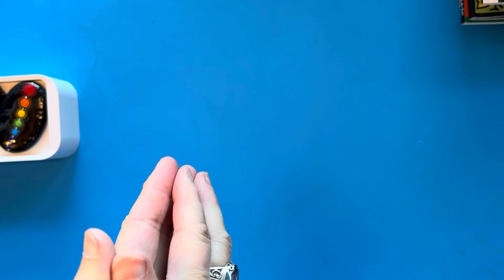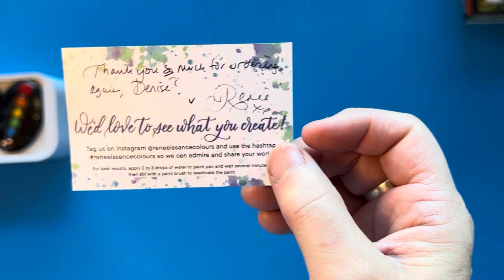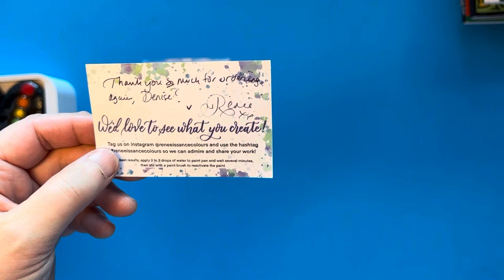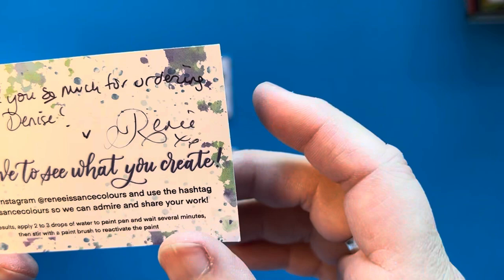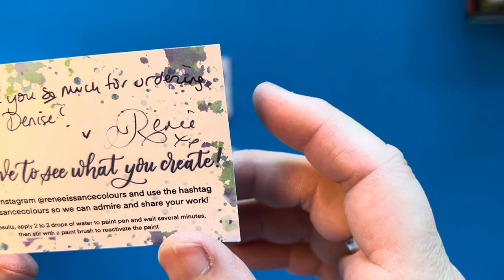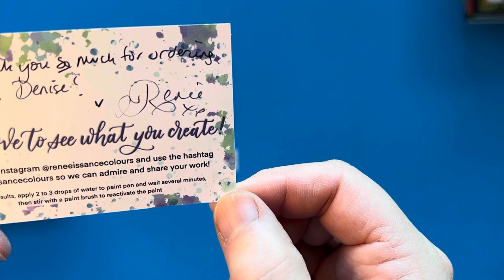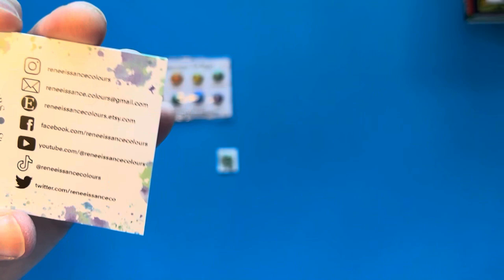The other art supply I got was a set of watercolors from an Etsy shop called Renee's Colors — her name is Renee, and her shop name is a play on words of her name and what she calls her watercolor paints. She's so sweet — she includes her business card with a handwritten note saying thank you for ordering, addressed to Denise, and the card says 'we'd love to see what you've created' with a link to her Instagram page.